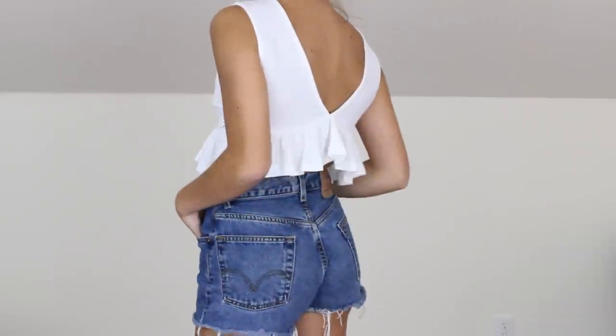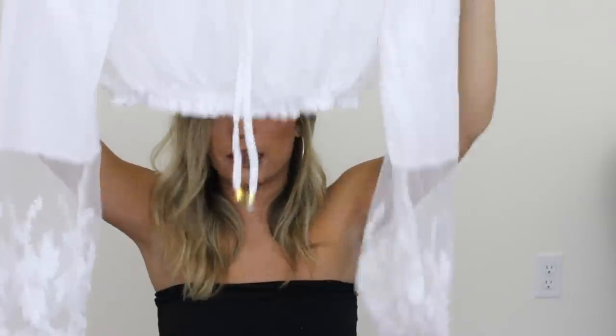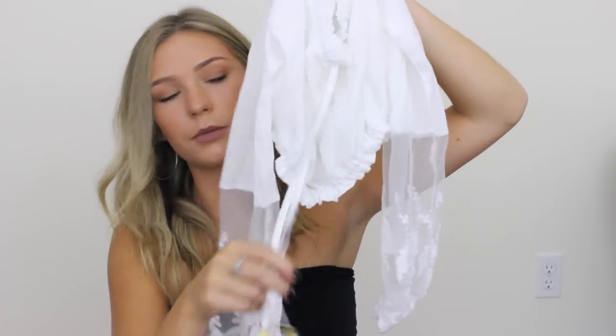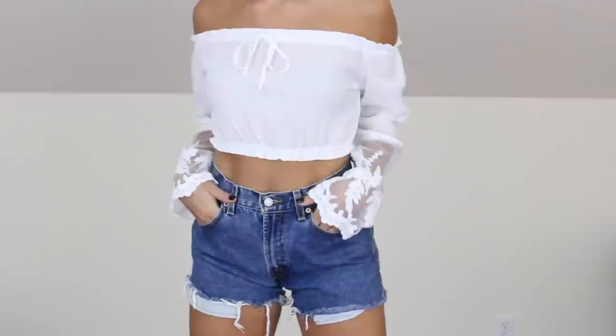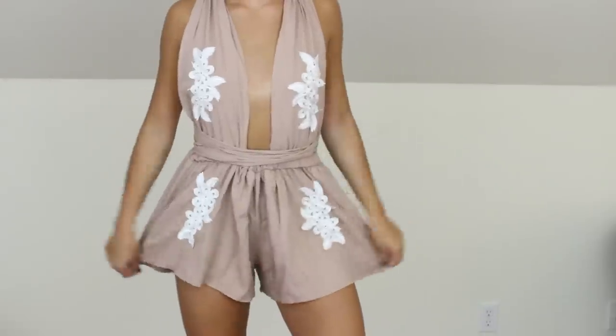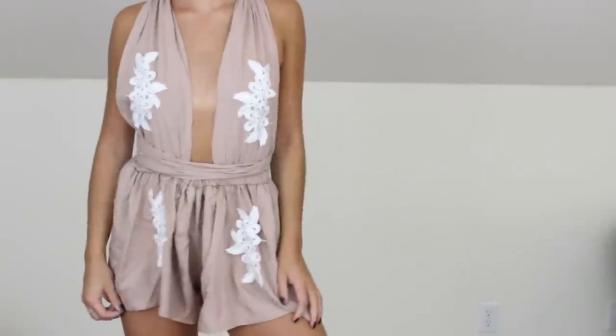This top is super cute but I have to figure out what bra to wear with it. It has these little gold beads which I hate, but those can easily be snipped off. It's a cute style but I feel like it makes me look bigger in this area than I am. I also got this romper — to be honest it's not the most well-made thing; the appliques are not well sewn. But in an outfit like this you'd probably wear it three to four times, and I think it's really cute with the color.